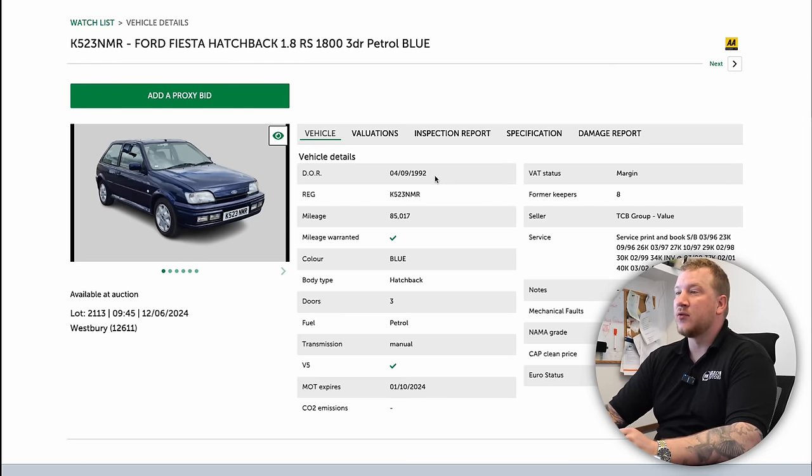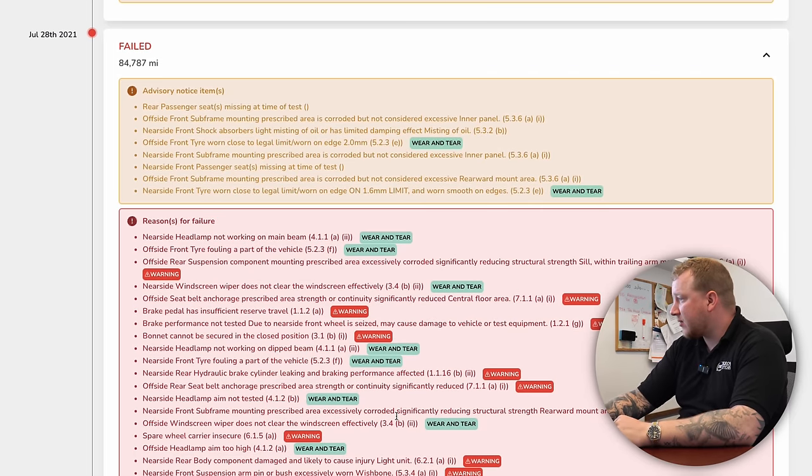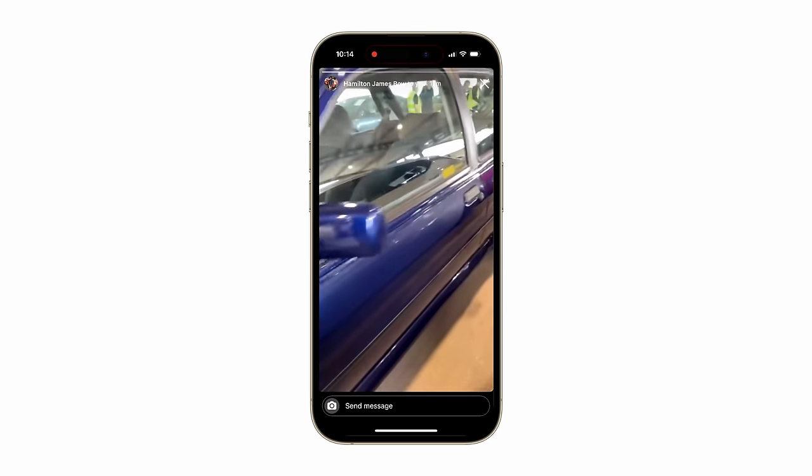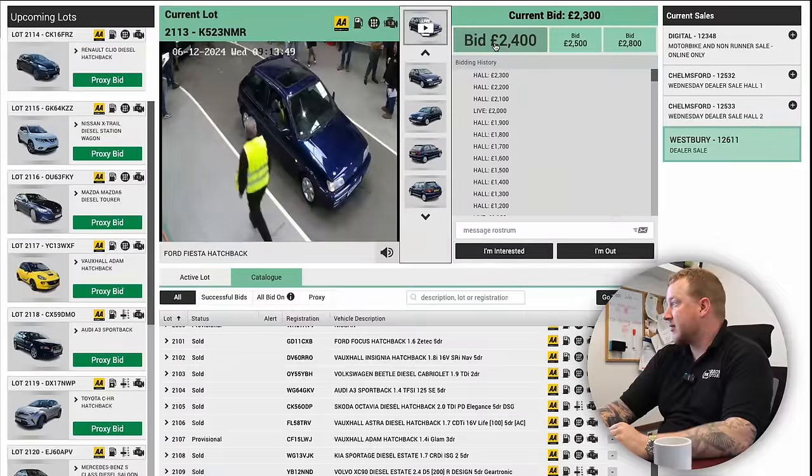I've spotted something very cool — a 1992 Ford Fiesta RS 1800. Holy macaroni. The paintwork, I don't know if you can say it, but the paintwork is pretty shit. That's cheap so far. Let's see, this is good.